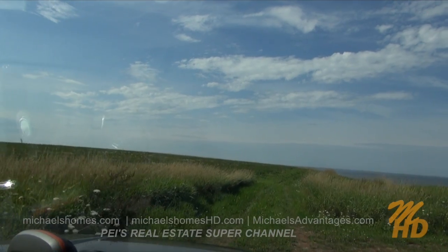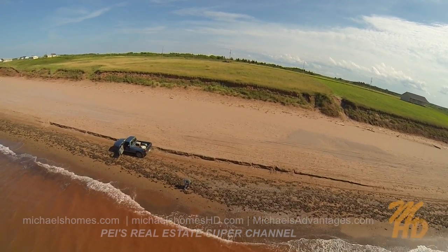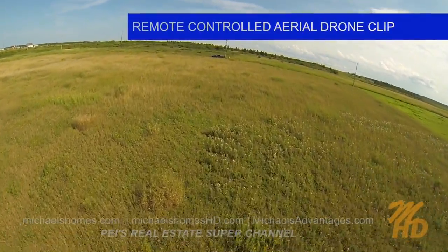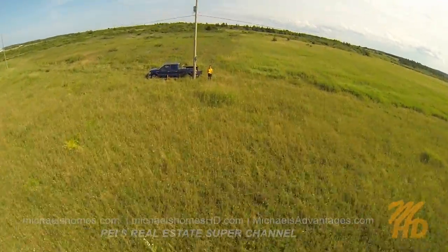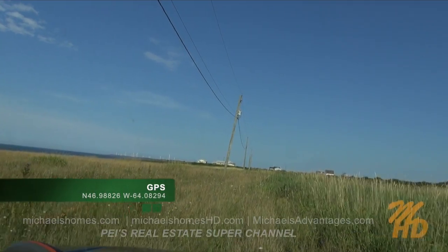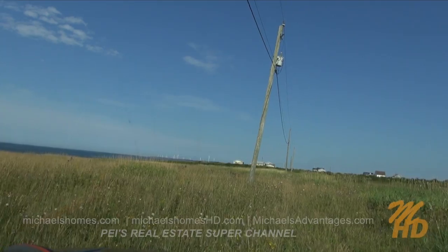Just around this corner here should be our subject property — we're probably in two or three lots, I'm thinking. Arriving at coordinates. And here we are.